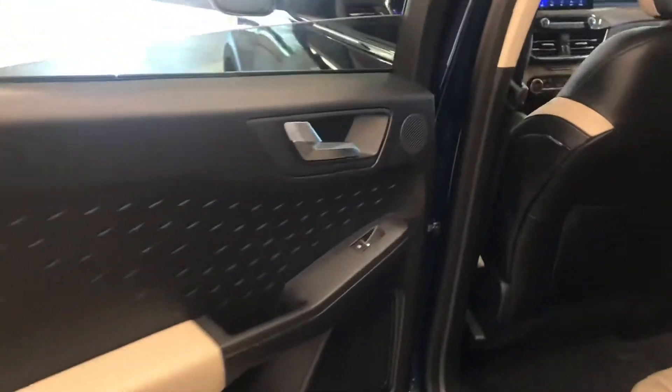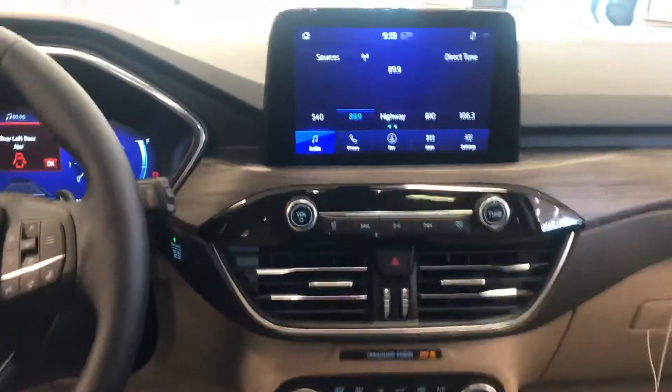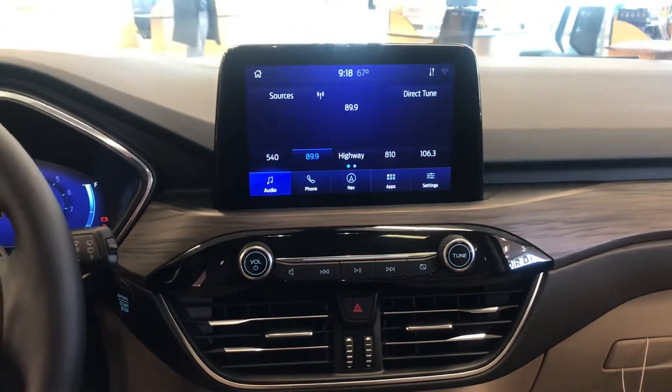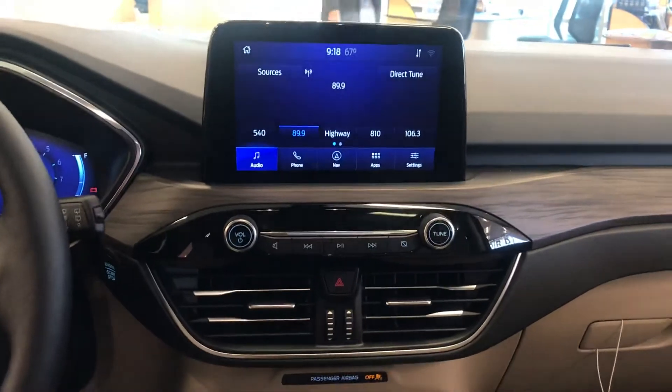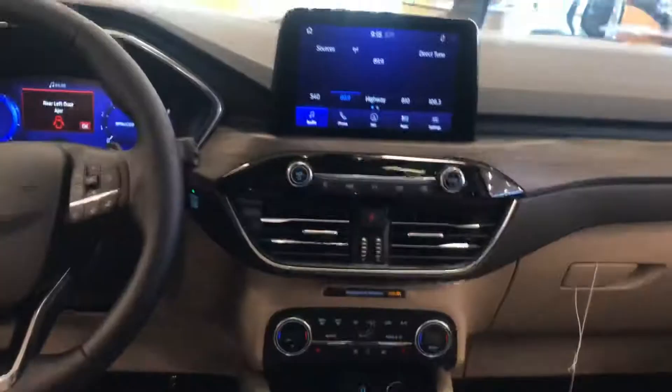You've got interior lighting that you don't see everywhere else, and the speakers have been added. You've got rear functionality as well as front functionality, and here's your large 8-inch screen. You can have your voice-activated navigation as well as your other functions at any time.